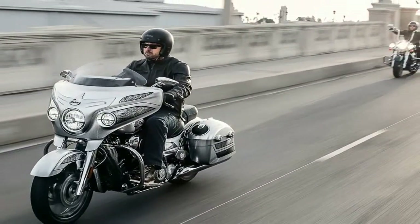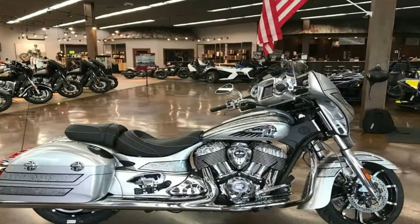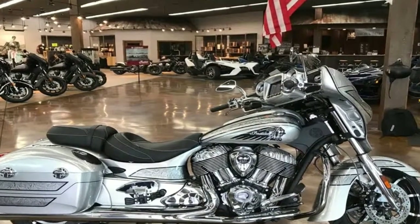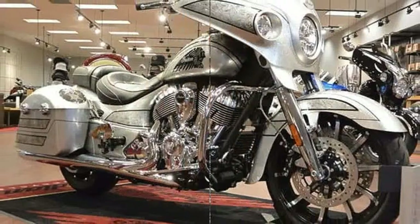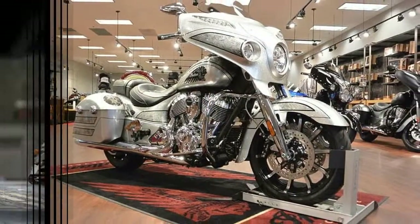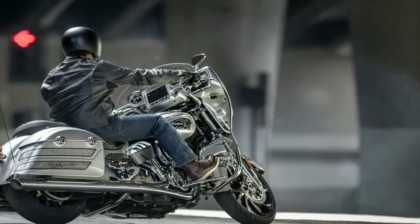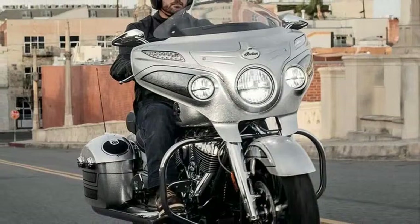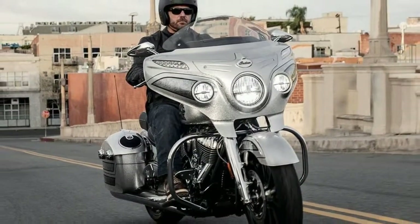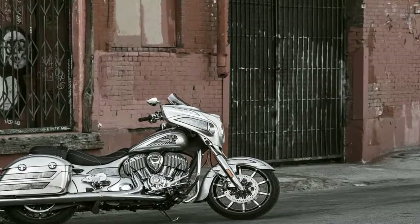An ultra-premium bagger that boasts worldly comfort, convenience, power, style, infotainment, craftsmanship, and most important of all, confidence. It is everything the Chieftain stood for, and this time the Elite rises higher with the High Flake Black Hills Silver Color hand paint job, an industry-leading Ride Command system with a 200-watt premium audio system, and much more premiumness.